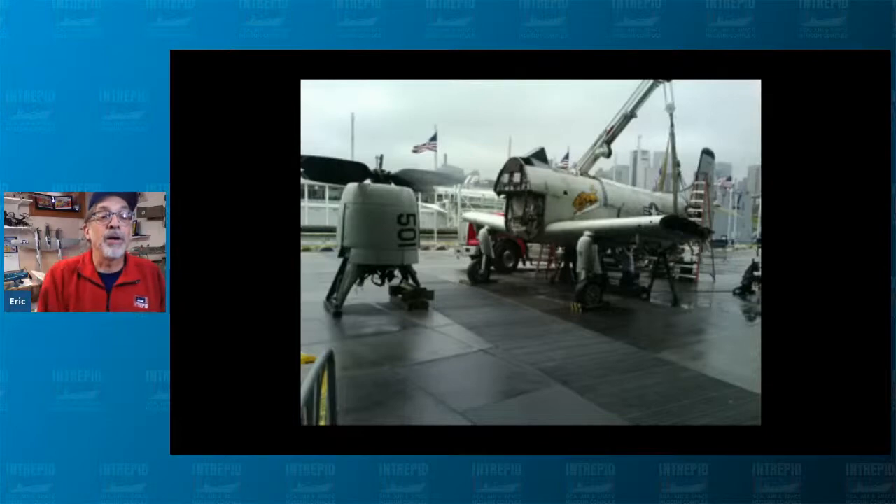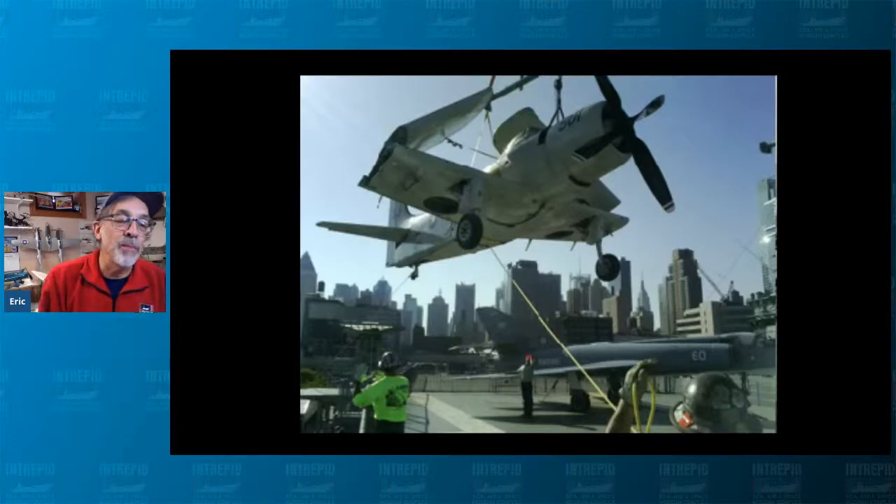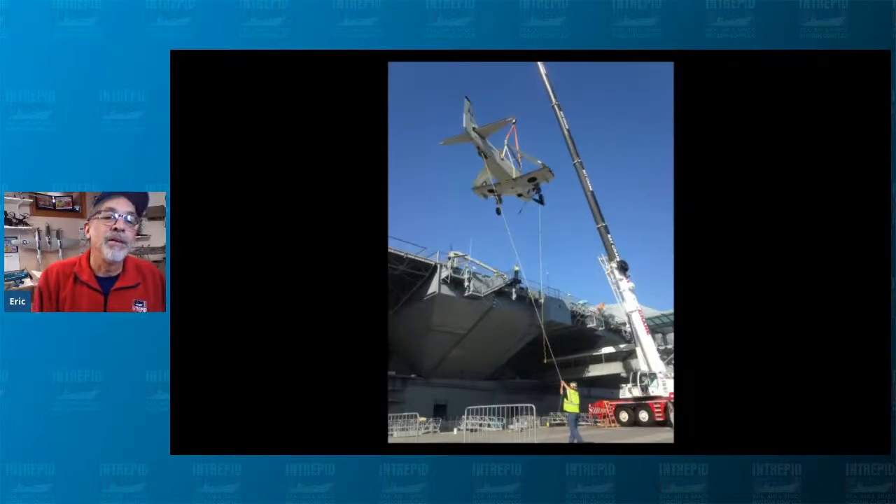Here it is on our pier being reassembled. We hooked up the cranes and brought her onto the deck — it was a really wonderful day to finally see a Sky Raider returning to the flight deck of Intrepid. There had not been a Sky Raider on Intrepid probably since 1971 or '72. So this was the first Sky Raider to see Intrepid's deck in a very long time — essentially her last flight.